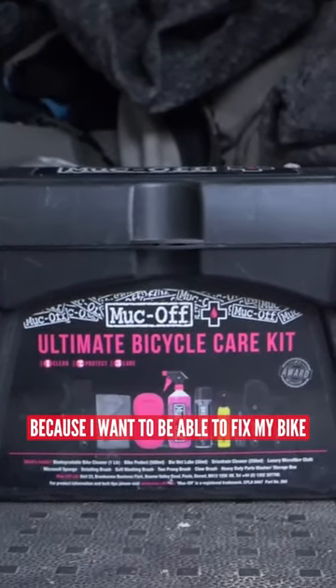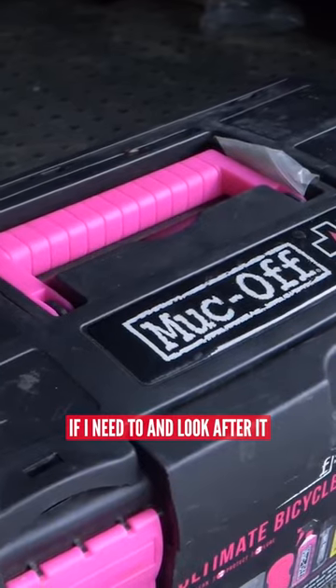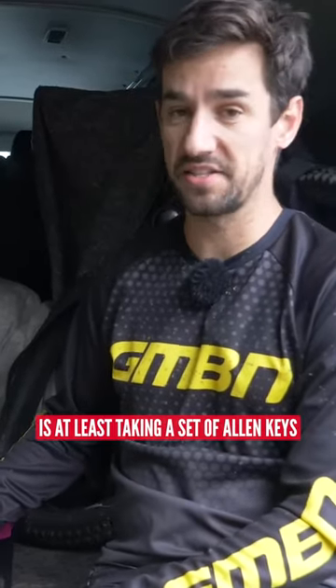I actually take a toolbox everywhere because I want to be able to fix my bike if I need to and look after it, but essential is at least taking a set of Allen keys.